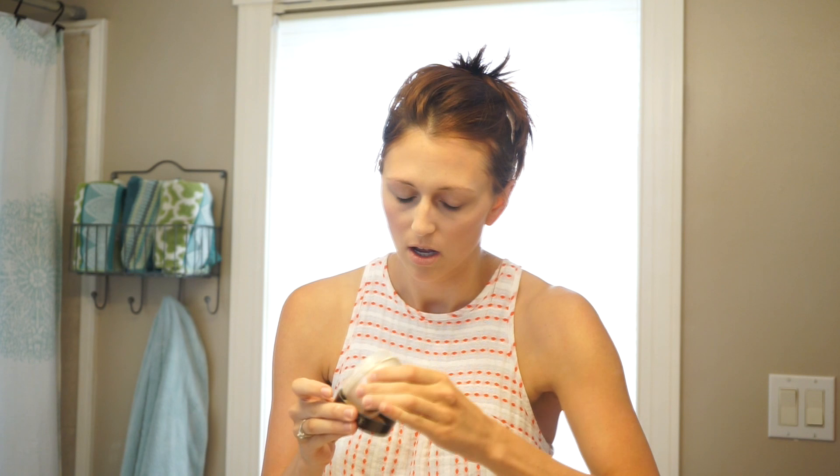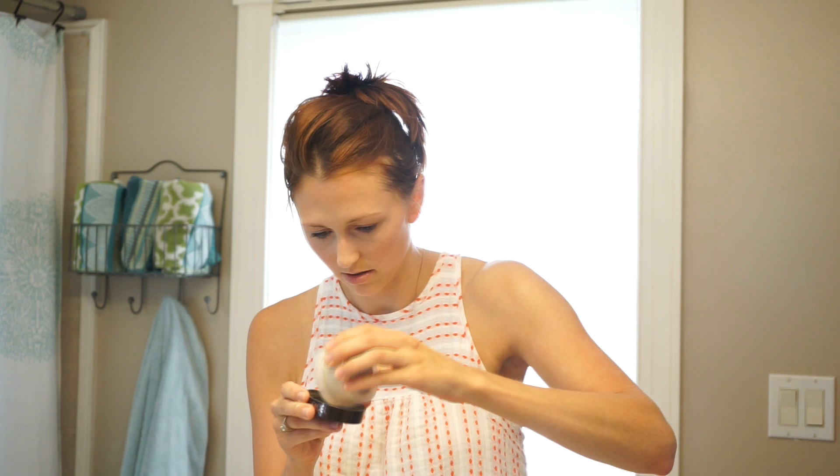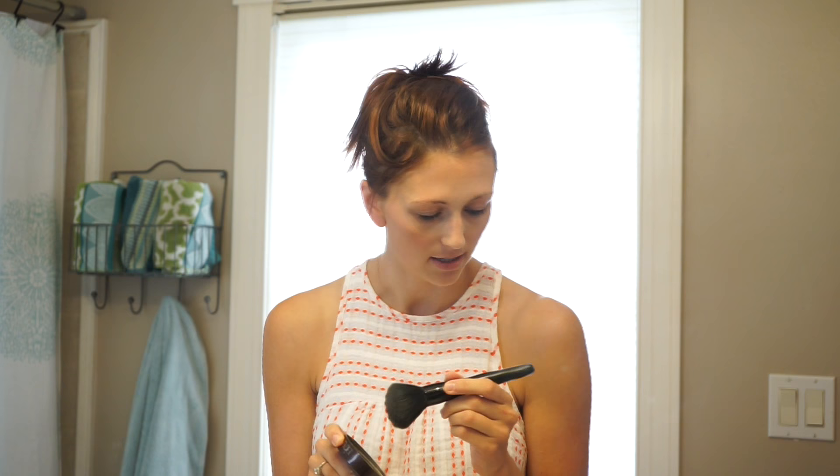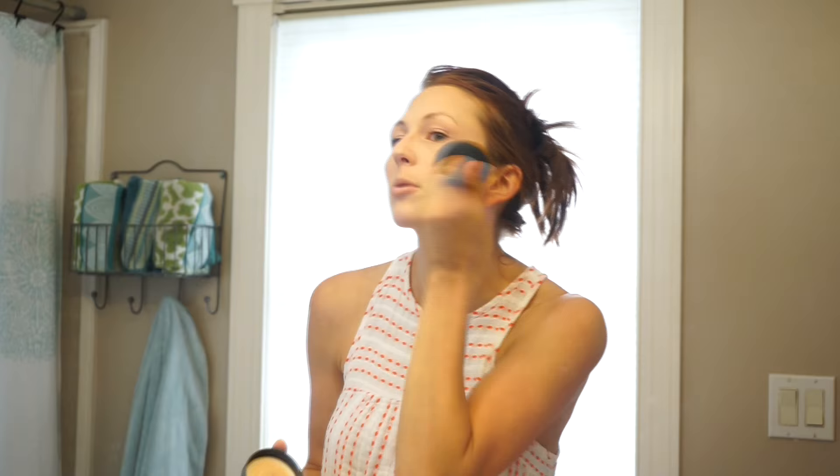Then I use this Laura Mercier loose setting powder. Love this stuff. And mine's broken — real life. So hopefully your thing won't break. I use this Bare Minerals Supreme Finisher brush, and then I just put it all over. I kind of try to avoid my under eyes because I've already set that. This is really just to set what you've just done, but there's no rhyme or reason — just get it on your face.